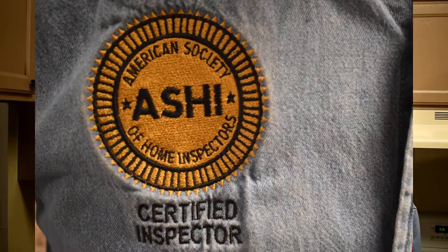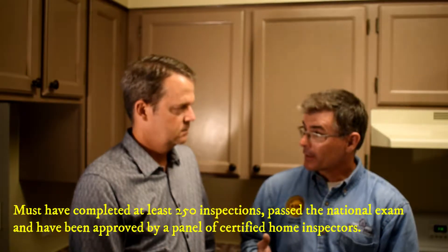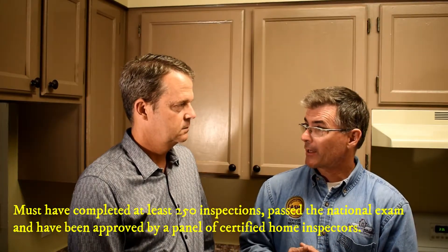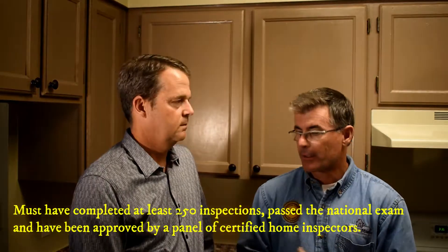Well, we belong to the American Society of Home Inspectors, and we're certified inspectors. It's a professional organization to which we belong. To be a certified inspector, you have to have completed at least 250 inspections, pass the national exam, and then you submit a body of your work to a panel, and they review the inspection reports that we have completed, and they certify us.